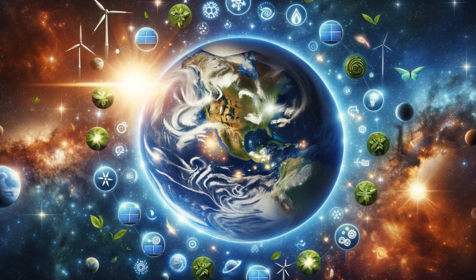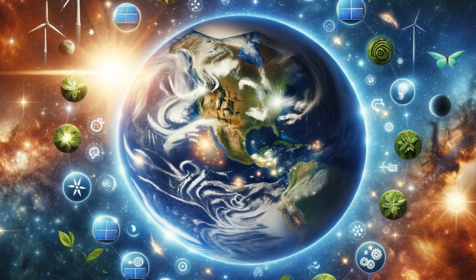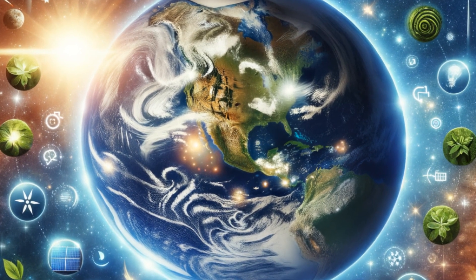Today, we're embarking on a comprehensive journey through the fascinating world of renewable energy. We're going to uncover the most recent advances that are paving the way for a more sustainable relationship between humanity and our planet.